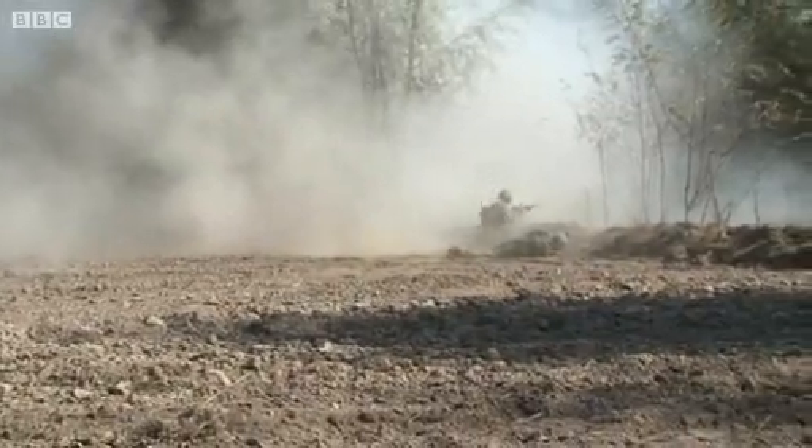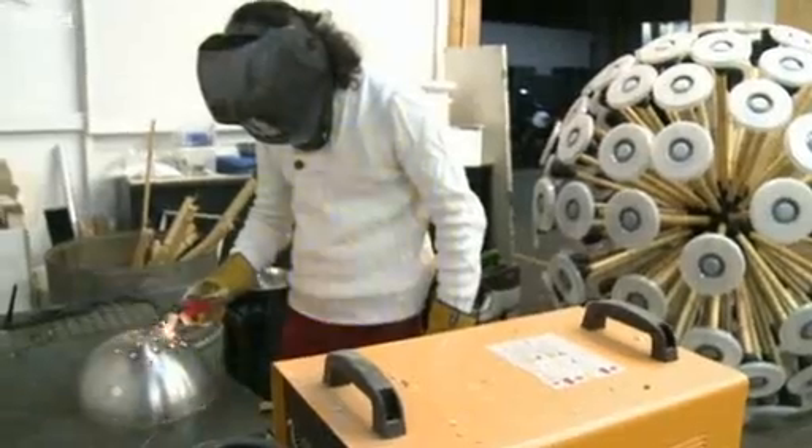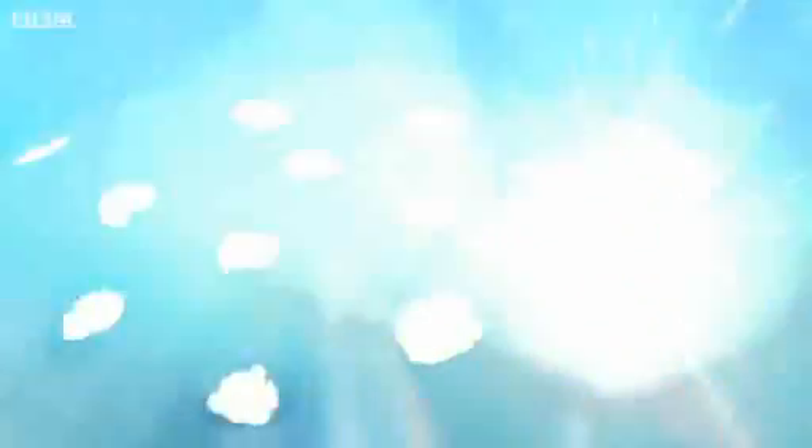Decades of war have left hundreds of thousands of unexploded mines scattered across the Afghan landscape. They continue to maim and kill hundreds of people each year, mostly children.